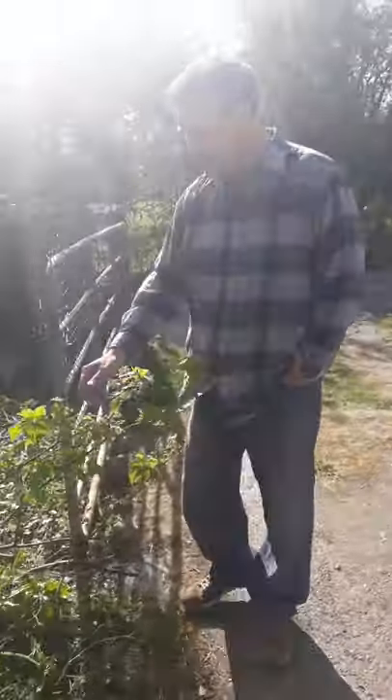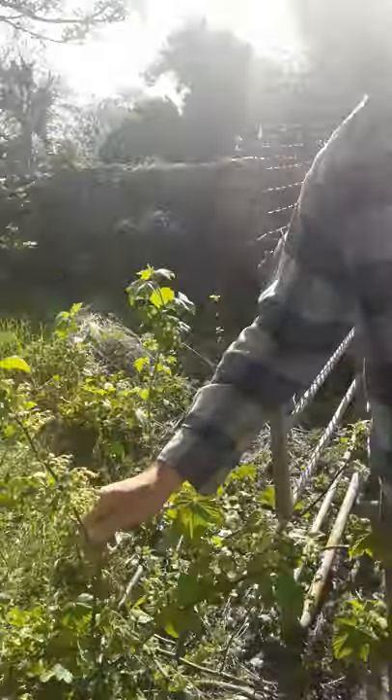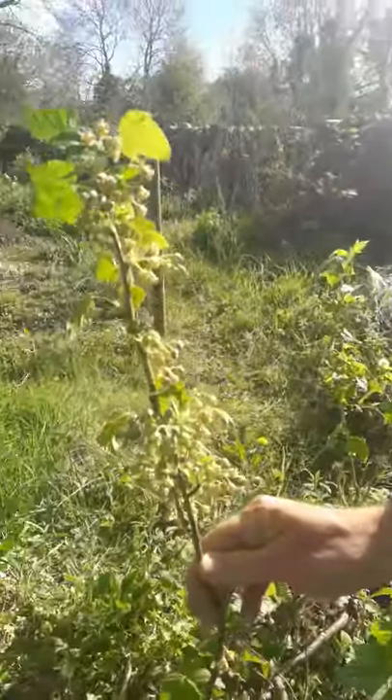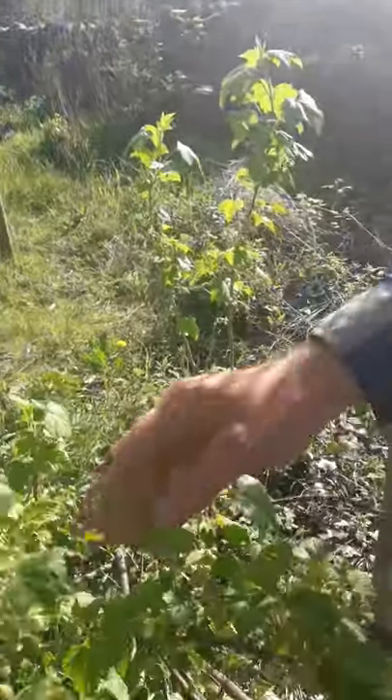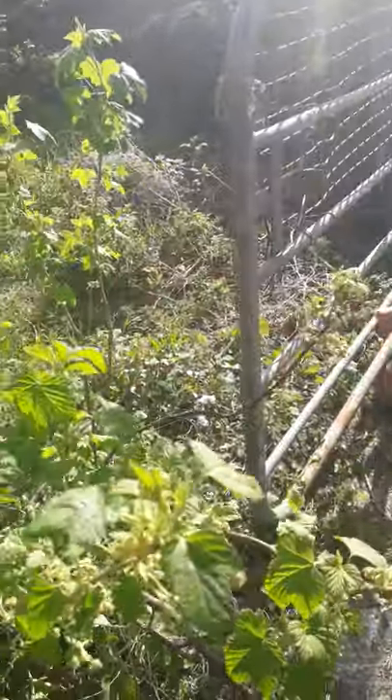Here we have a black currant. We also have red currants and some white currants. The red currants are a different, slightly slower variety — a little bit slower to come into leaf.